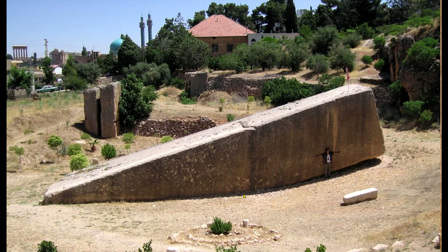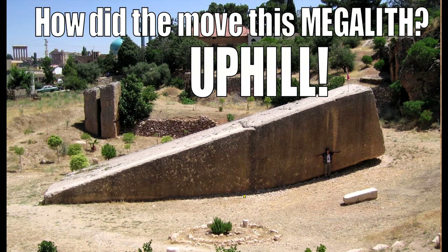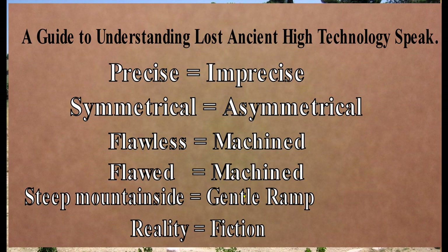Back to the megalithic mystery of the magician gods of Atlantis. These are old talking points that people such as Graham Hancock, Brian Foster, and Bright Insight are still saying now — it's not like I'm saying something said years ago and since corrected. This is what they're still saying. So, the Lost Ancient High Technology translation dictionary: precise means imprecise, symmetrical means asymmetrical, flawless means machined, flawed means machined, and importantly, steep mountainside equals gentle ramp.